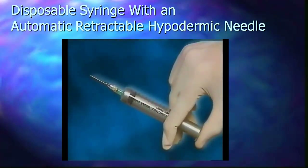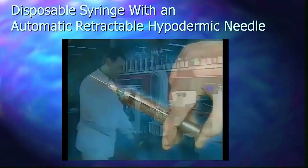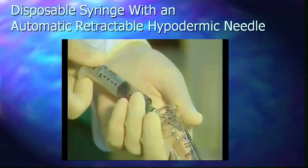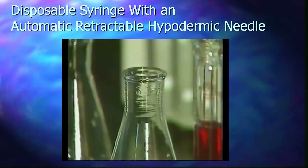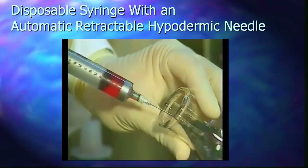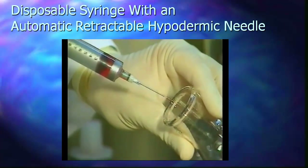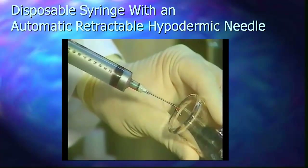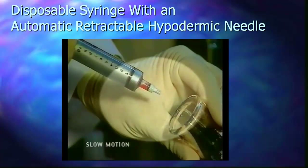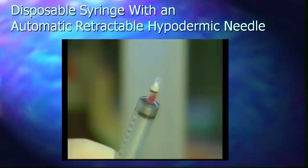This invention — the disposable syringe with an automatically retractable hypodermic needle — tends to optimize security during the process of manipulation and after it is used. When the needle retracts, the membrane absorbs the fluid that is left on it, sealing and retaining all fluids within the syringe without the possibility of loss.